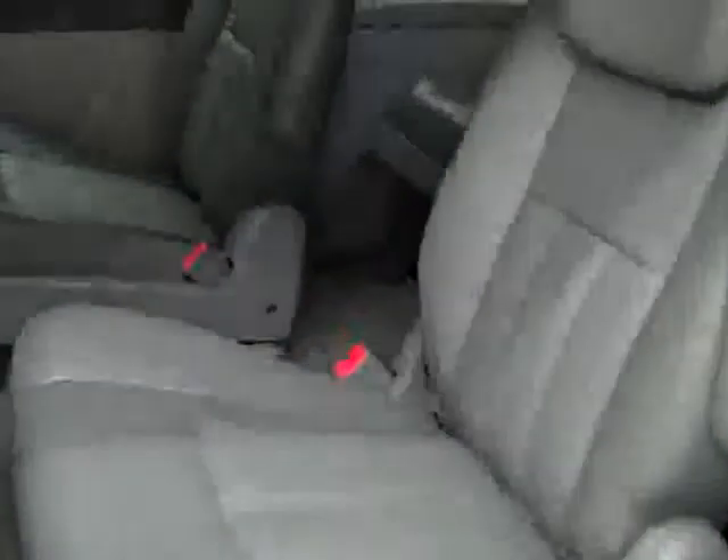These doors here are power assist — they'll open up for you. The quad seating or captain's chairs are in really good shape, no damage there, and the floors are very clean too.